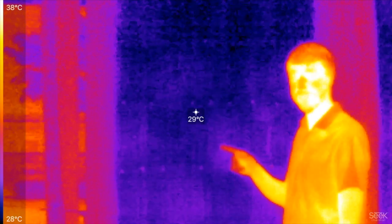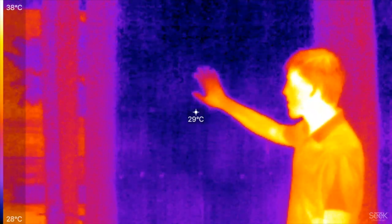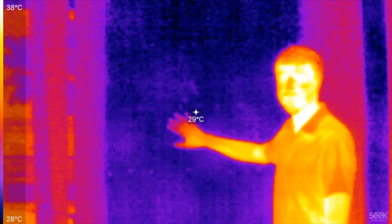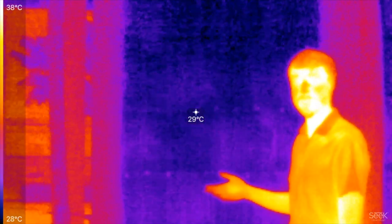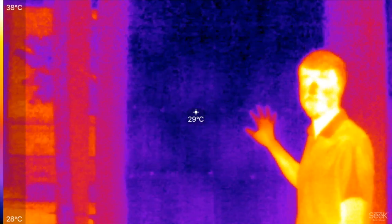If we switch the thermal image, you can see that there's actually cold water being supplied behind this membrane. That cold water is well below the 25 degree dew point in Singapore. Therefore, without this membrane,